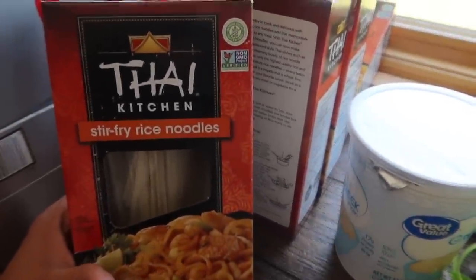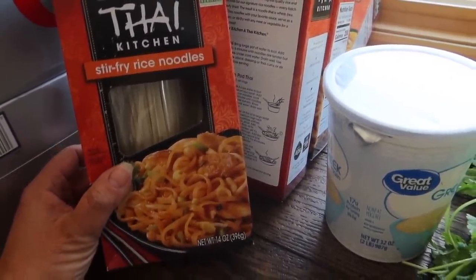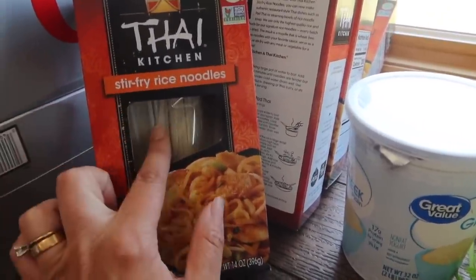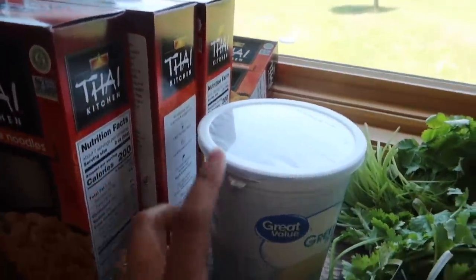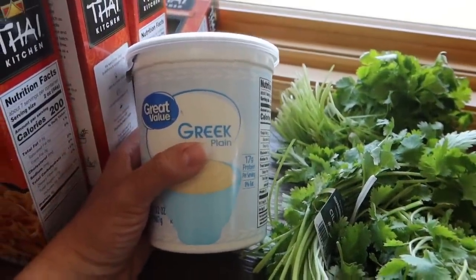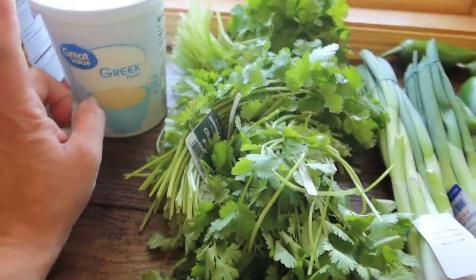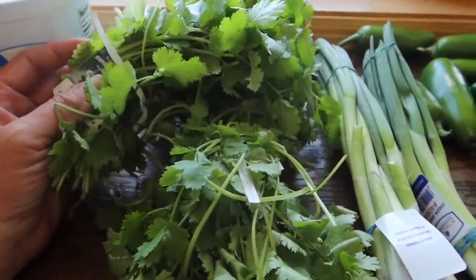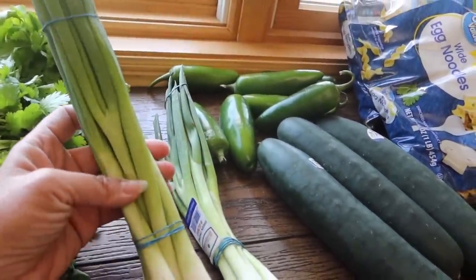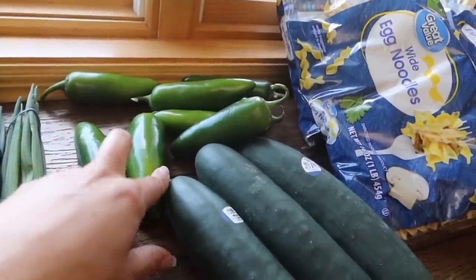I haven't bought a bunch of noodles in a long time because I'm eating through what's stored — my goal is to buy an automatic noodle maker. For Thai foods though, I got four boxes of stir-fried rice noodles. I got some Greek yogurt because mine went bad during the move and I need a starter again to make my own — I normally make my own yogurt and granola. I also got three bunches of cilantro and two bunches of green onions, which will regrow when we put the cut ends in water.